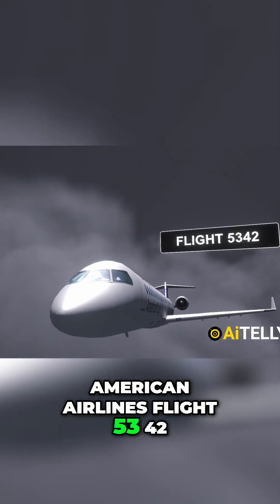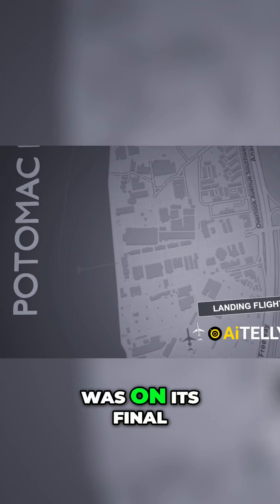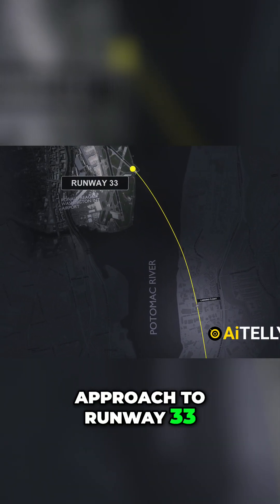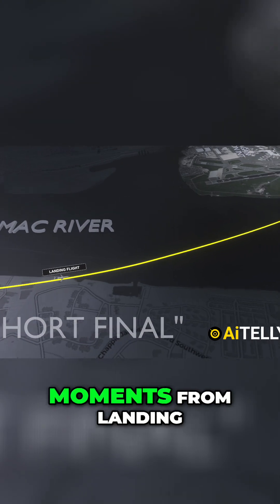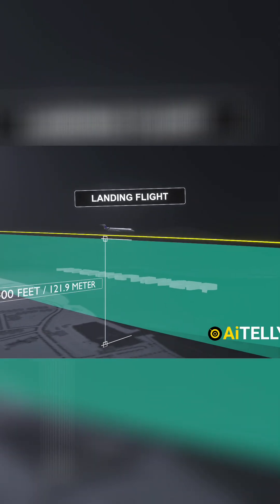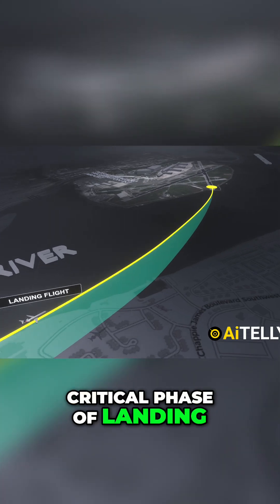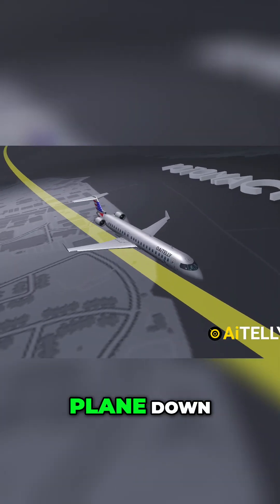American Airlines Flight 5342, which we'll refer to as the landing flight, was on its final approach to Runway 33. At this stage, called its short final, the aircraft was mere moments from landing, flying at an altitude of about 400 feet. This is the most critical phase of landing, where every second counts and pilots are laser-focused on safely bringing the plane down.